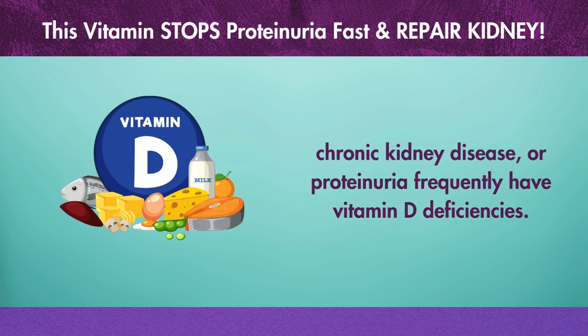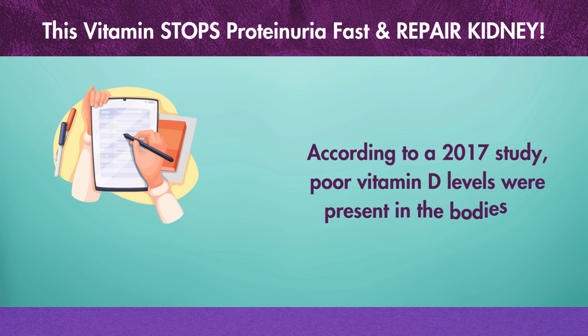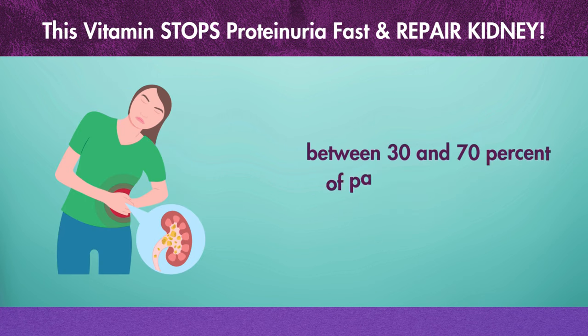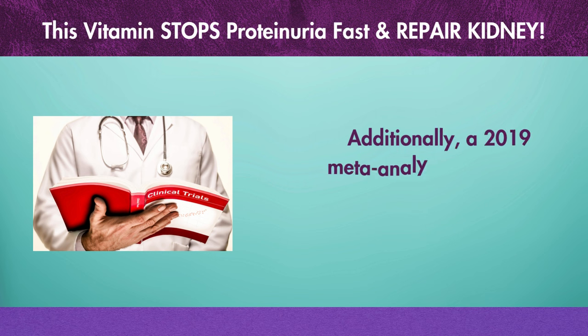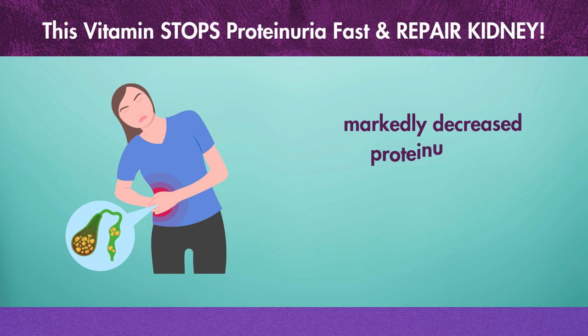According to a 2017 study, poor vitamin D levels were present in the bodies of between 30 and 70% of patients with chronic renal disease. Additionally, a 2019 meta-analysis of 12 trials discovered that vitamin D administration markedly decreased proteinuria in those suffering from long-term renal illness.